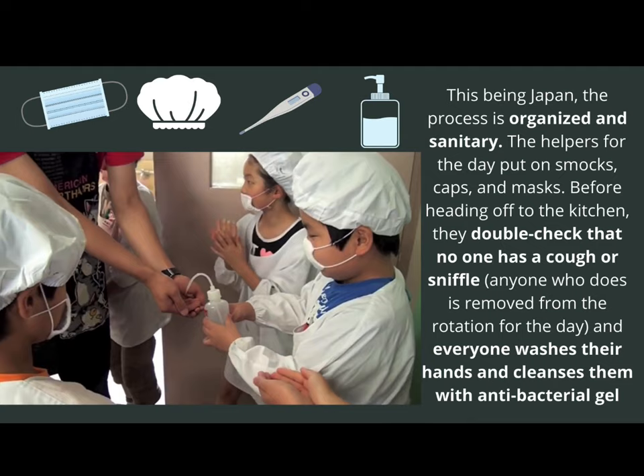The helpers for the day put on smocks, caps, and masks. And before heading off to the kitchen, the team leader will do a double check to make sure that nobody has a cough or the sniffles. Anyone who does will be removed from the rotation to serve lunch that day. Everyone must wash their hands and cleanse them carefully with an antibacterial gel.